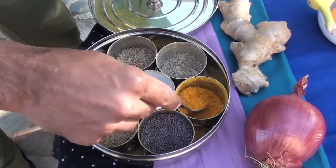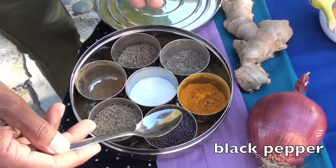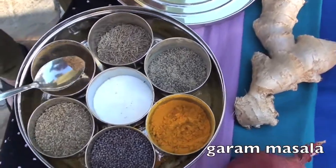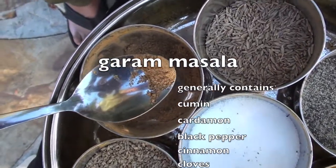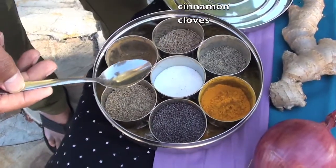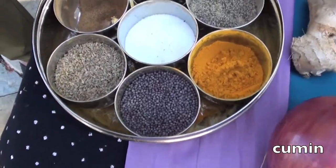So turmeric is a very important part for the brain. Then you have black pepper, and this is another important spice used in Indian cooking called garam masala — it's a mixture of five different spices, also known as hot spice — then some cumin and some other things.